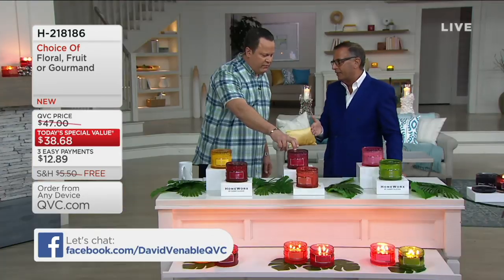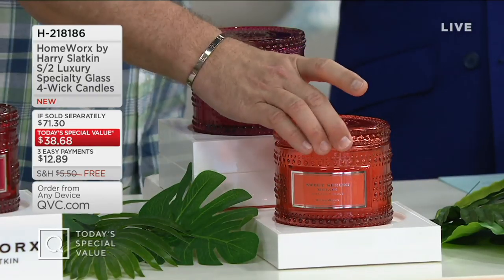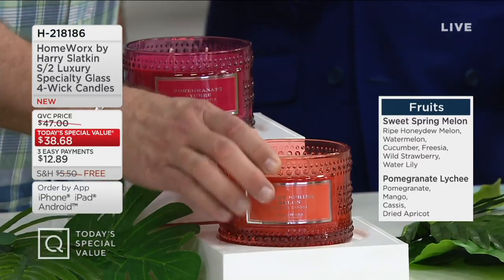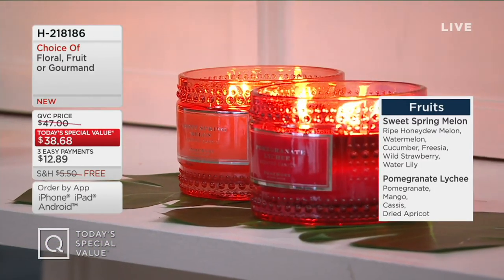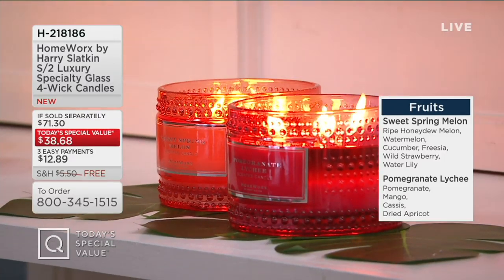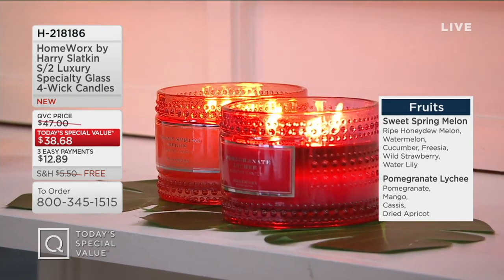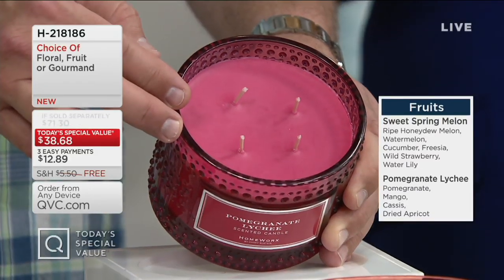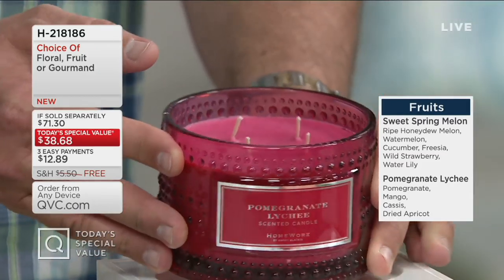Moving into the fruity scents — this is the one I lit in my home this morning. We start with Sweet Spring Melon, which I brought back. That one is ripe honeydew melon, watermelon, cucumber (which gives it freshness), freesia wild and water lily. This scent is not sweet — it's luscious. It's a big, wonderful melon moment. You have to wipe your chin it's so juicy and fantastic. Then I combined it with Pomegranate Lychee — I love lychee. Lychee is sweet and pomegranates are tart, so combining them makes it irresistible. It's got pomegranates, mango, cassis, and dried apricots. Also, on the lids — we've done them so you can use them as bases. I discovered that this morning: flip the lid and now they look great, more substantial and regal in your home.